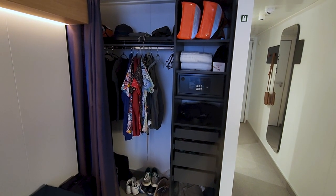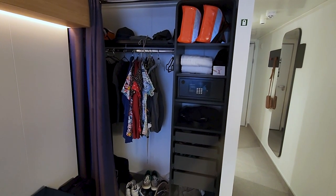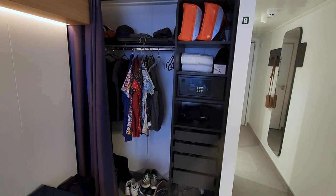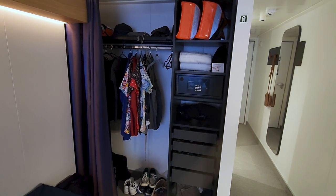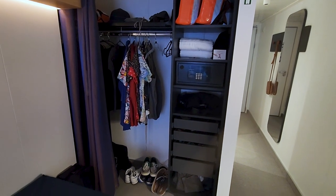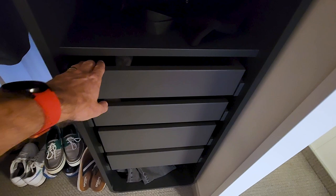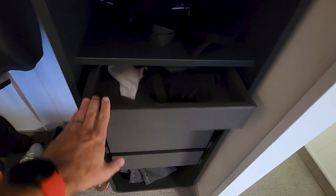Some people have said that these rooms don't have enough storage. I find that, especially for a five-night cruise, there's plenty. I do agree, though, that it's not well divided up — there are a couple pain points there — but they've made some changes recently that made it a little bit better, including these drawers right here. Previously there were some cubbies here, but not as many as there now are drawers. That helps keep you organized.